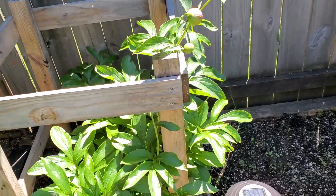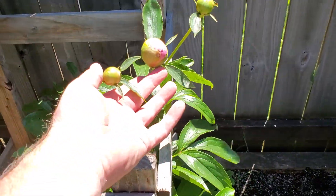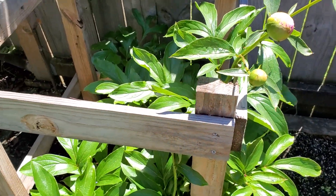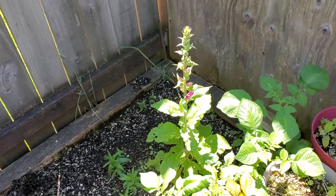Then another peony bush which is almost ready to bloom. This year they didn't grow that good — I don't know if we cut them back too soon. I think that's what happened.